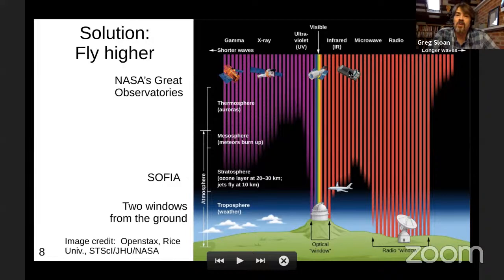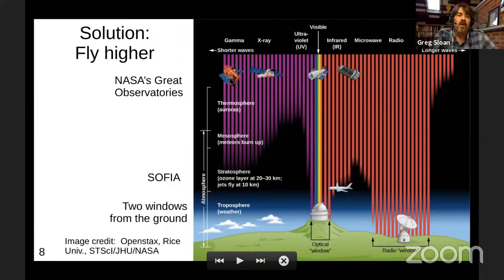NASA decided in the eighties to launch a whole flotilla of telescopes to cover all these different wavelength ranges. The Hubble Space Telescope was the most famous one, but there were others. The Spitzer Space Telescope — originally the Shuttle Infrared Telescope Facility — I worked on for 15 years, though everybody knows Hubble and not so much Spitzer. Chandra is actually still operating. These telescopes in orbit, looking at parts of the spectrum we couldn't see well before, revolutionized astronomy.